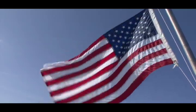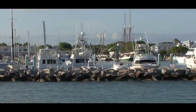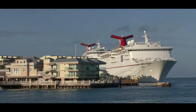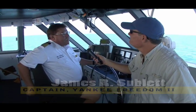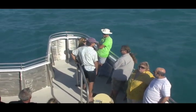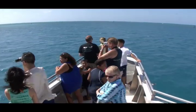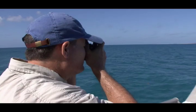We're on the bridge of the Yankee Freedom II on our way to the Dry Tortugas National Park, and we're going to talk to the captain for just a minute and learn a little bit about the boat. The boat is a high-speed catamaran passenger ferry, and it was designed by a company by the name of NCAT in Australia, but it was built in Somerset, Massachusetts, and she just turned 10 years old a couple months ago.